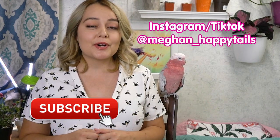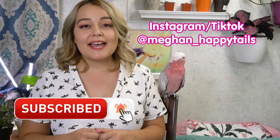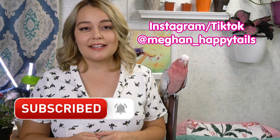Be sure to subscribe to my channel so that you get more videos about animals, and you can follow me over on TikTok and Instagram.